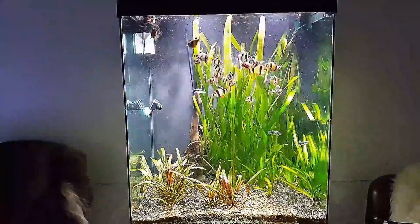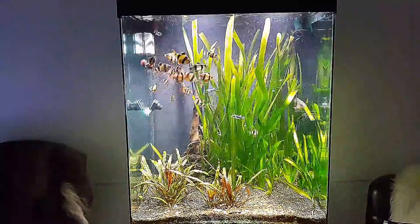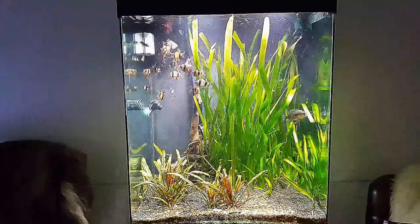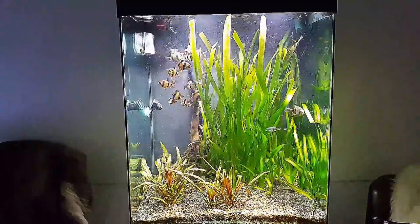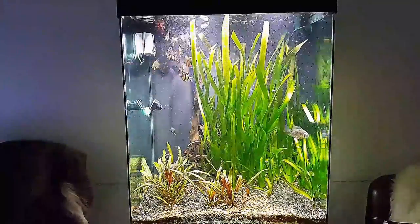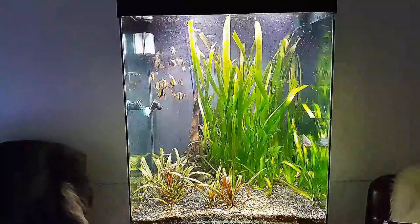Now I'm gonna give them blood worms. And as you can see, the tiger barbs go crazy — even though I gave them a lot of pellets five minutes ago. So it's hard for the puffers to get to the food sometimes, but they can fight back, trust me. They really want it, they can have it.